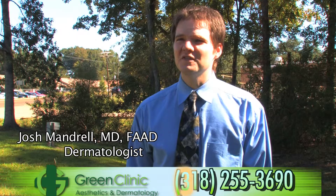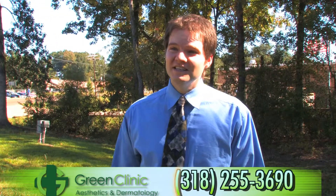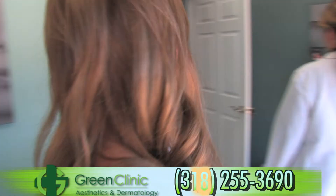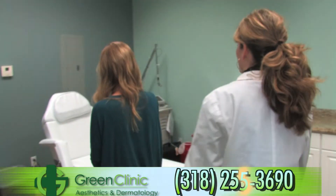I'm Dr. Josh Mandrell, board-certified dermatologist at Green Clinic in Ruston, Louisiana. Because honesty is important to me as a patient and physician, you can be assured that everyone at Green Clinic Dermatology and Aesthetics will provide every patient with honest care, quality care, friendly care, and knowledgeable care from the minute you step into our clinic.